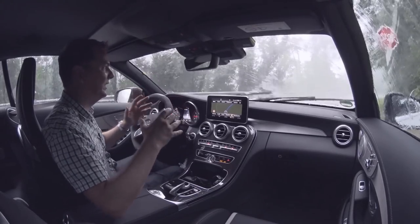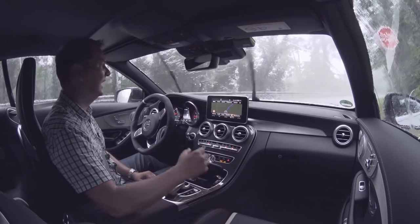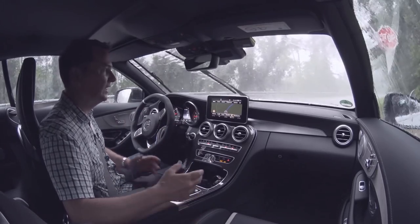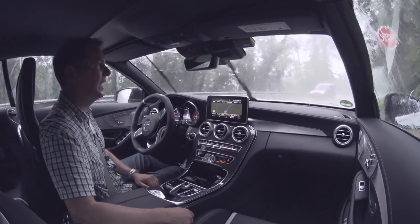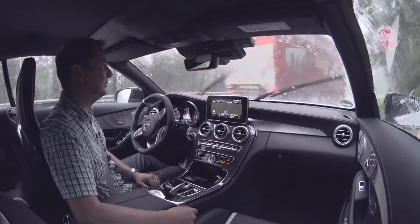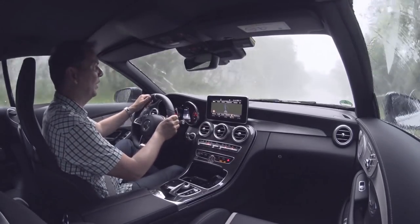That rainstorm we could see in the distance — we are now in the middle of it. A lot of cars, including me, have pulled off to the side of the road. There are big chunks of hail hitting this new C-Class. You can hear it hitting the windshield, but surprisingly the roof is really quite well insulated. Being a little jet-lagged, they didn't want to risk getting into an accident. About 10 or 12 other cars behind me have pulled off to the side of the road too — quite a storm.